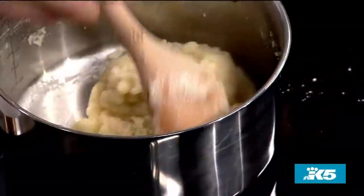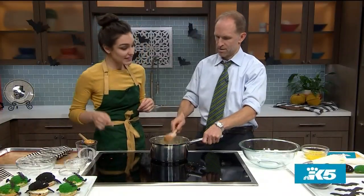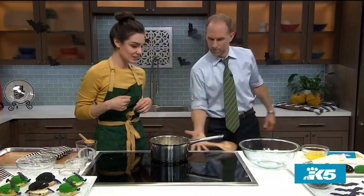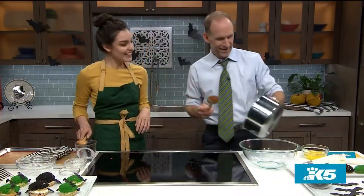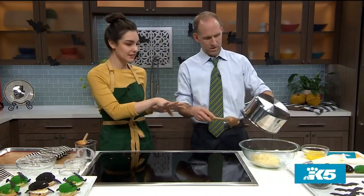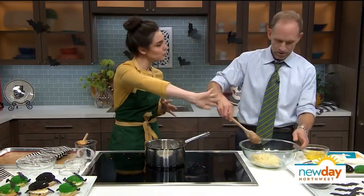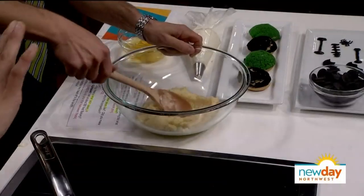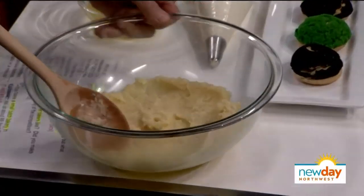That looks great — we can turn this off now. We're going to empty it right into that bowl. We really want it to cool down to room temperature because we're going to be adding eggs into this. Just take your spoon and smooth it out, spread it around the bowl so you get a nice flat surface. The more surface area you have, the quicker it's going to cool down.